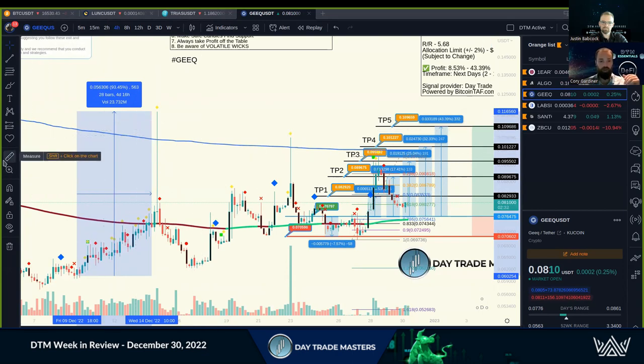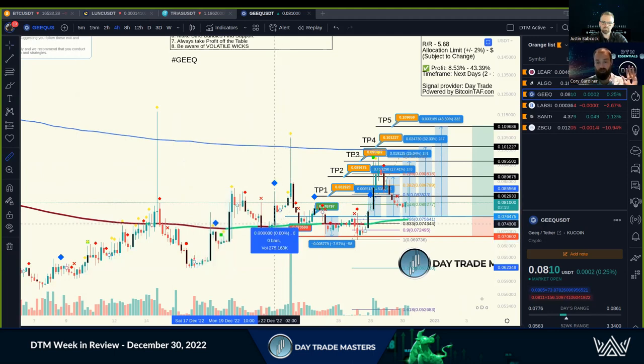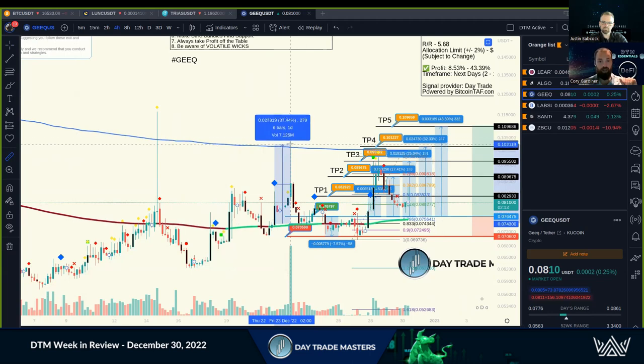We put out another one as well. We missed a little bit of the action, but we got into this one twice as well. This was another farming opportunity — a 37% move, TP3, TP4 by the time we take profits on that. Then we posted a new chart, and right after posting it had a nice spike. We got early entries right on that EMA and rode that up, taking profits along the way.